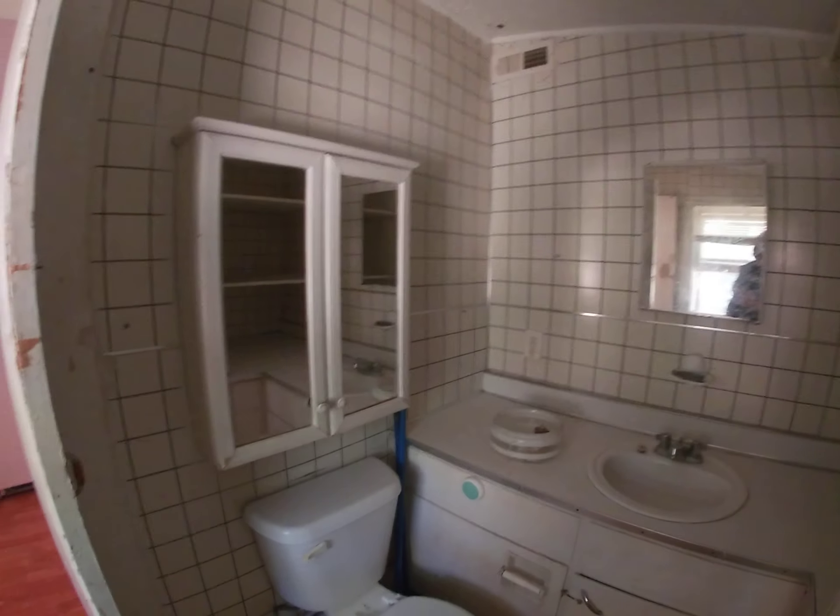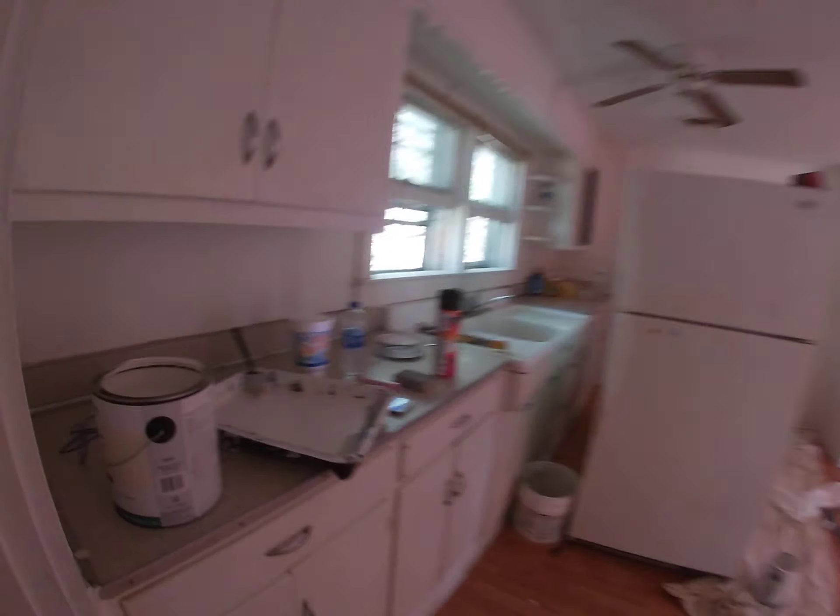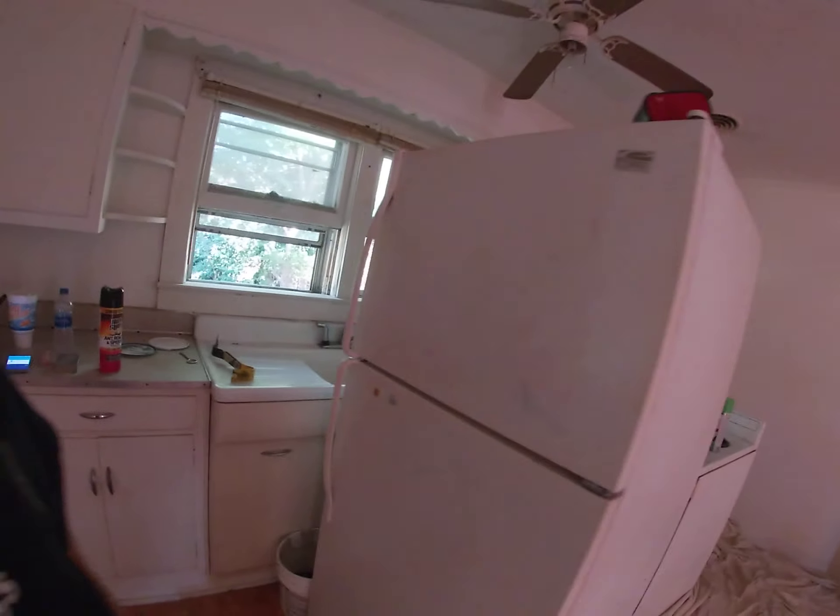It was a lot worse than this. This is my third video — the bathroom's already been cleaned once. We're probably going to give it one more wipe down, and then a final wipe down at the end.